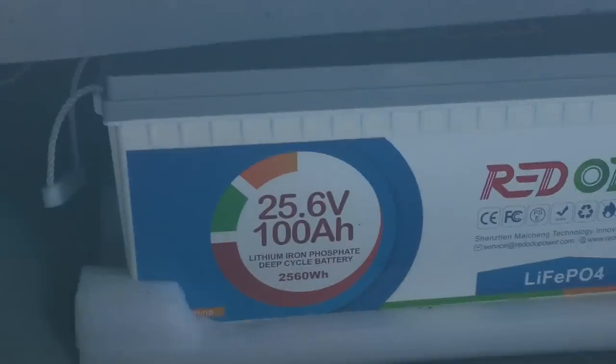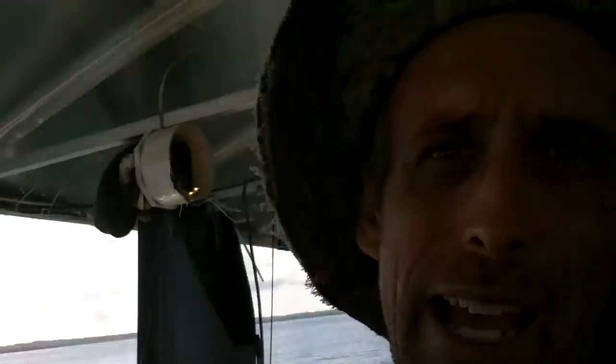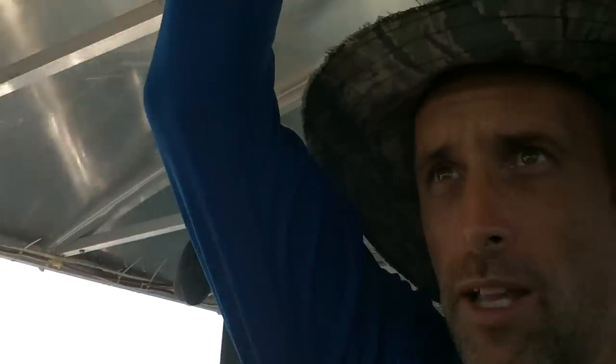These batteries are 100 amp-hours each and there are two of them, so 8 amps are coming out of each battery — which is a piece of cake for those batteries. They shouldn't feel warm or anything, and they're not warm at all. Those batteries have been amazing, by the way. I drive this boat a lot and they're really good. Sometimes I'm driving in the dark with no sun at all, sucking 50 amps out of them into the motor, and they handle it no problem.